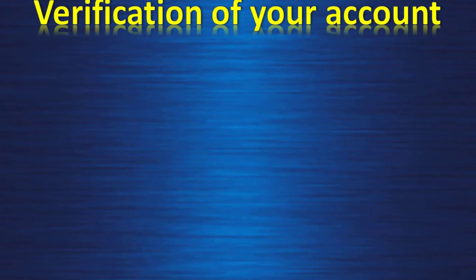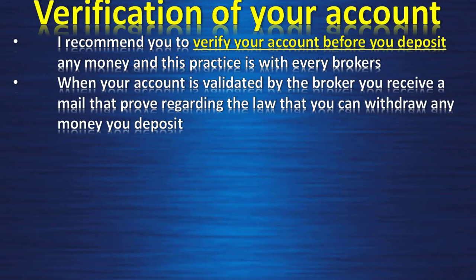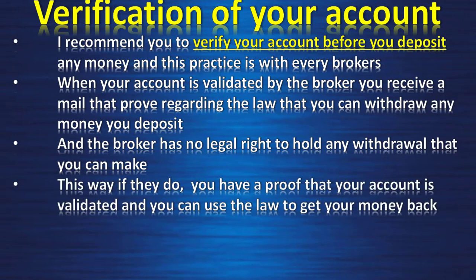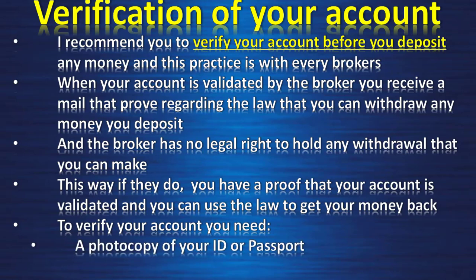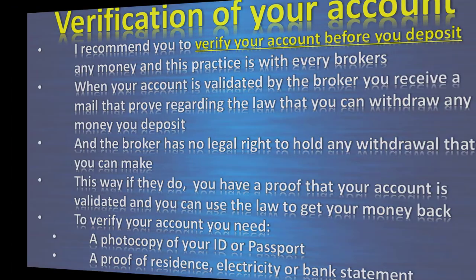Regarding verification of your account, I recommend you verify your account before you deposit any money — and this applies to every broker, not just IC Markets. When your account is validated, you receive a confirmation email proving that, per the law, you can withdraw any money you deposit and the broker has no legal right to hold any withdrawals. This way, if they do, you have proof and can use the law to get your money back. To verify with IC Markets you need a photocopy of your ID or passport and a proof of residence such as an electricity bill or bank statement.